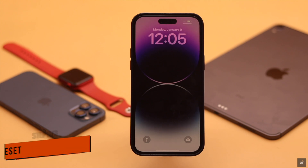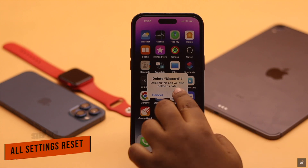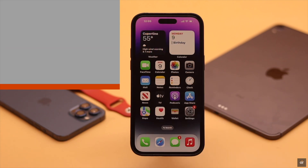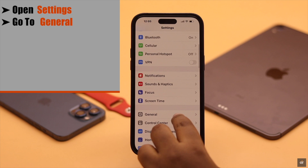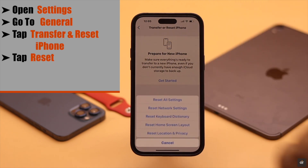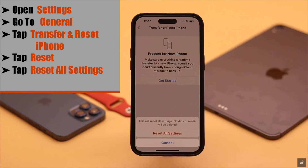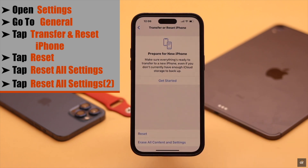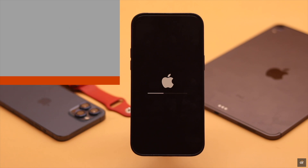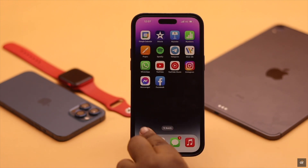If force restarting the iPhone still did not fix your problem, then as a last-ditch effort, give your iPhone an 'All Settings' reset. Open Settings, go to General, tap Transfer or Reset iPhone, tap Reset, then tap Reset All Settings. Enter your Screen Time passcode and tap Reset All Settings again. Your iPhone will auto-restart and it will remove all customized settings — don't worry, it won't erase any of your photos, videos, contacts, etc. — and it should fix your problem.